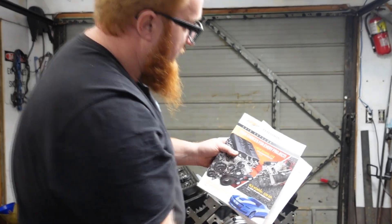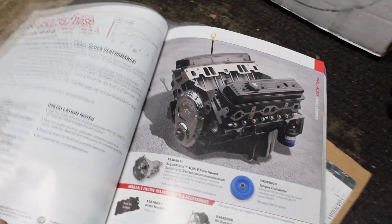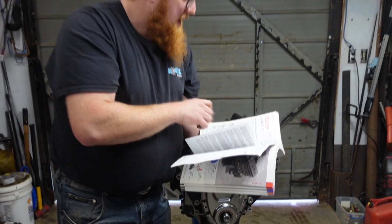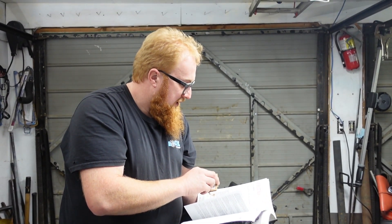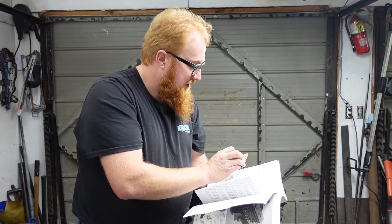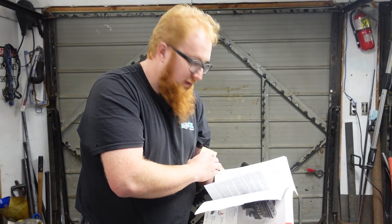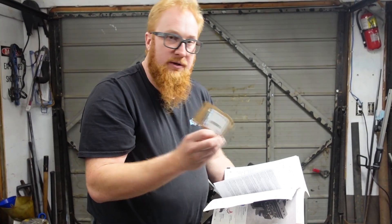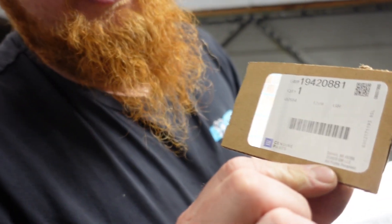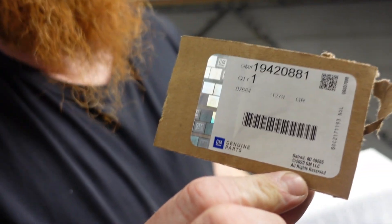Right here, GM Performance catalog — this is a 2019 catalog. This is the SP-357 base, part number. They say it's 19367080 in the catalog here. On the crate itself, it came with this particular number, which is 19420881.